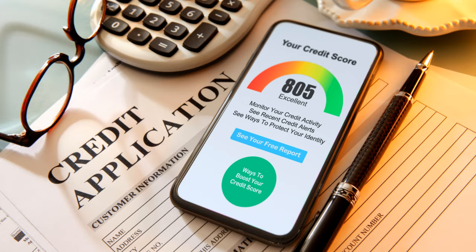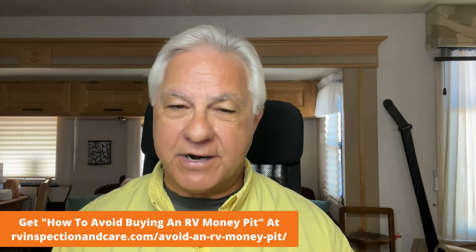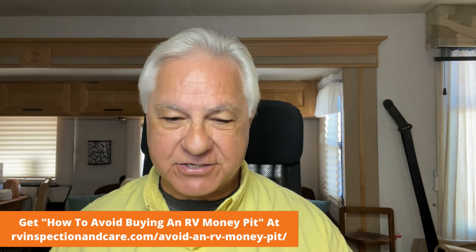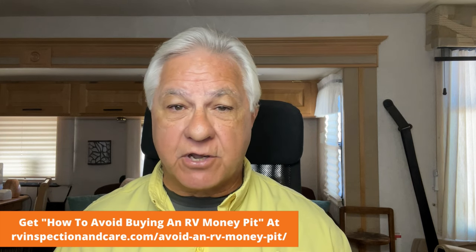The next point is: know your credit score before you get into this. This is super critical — your credit score is going to affect your RV loan rate. A lower score means you're going to pay more in interest, and a higher score means you get a better interest rate. So if your credit score is not good, then start working hard to get that credit score up as soon and as quickly as you can.